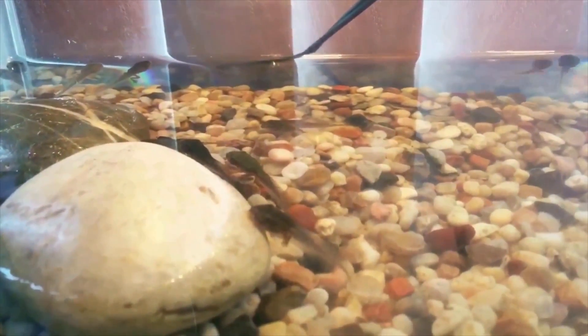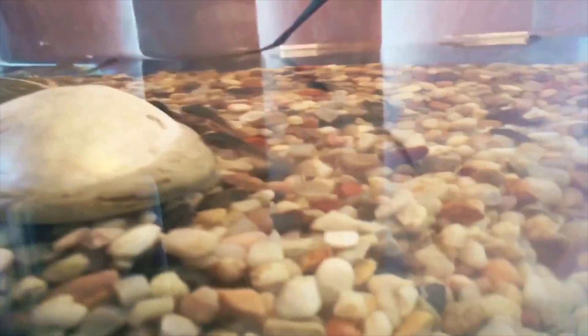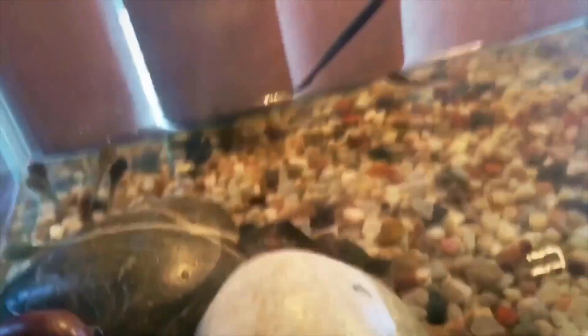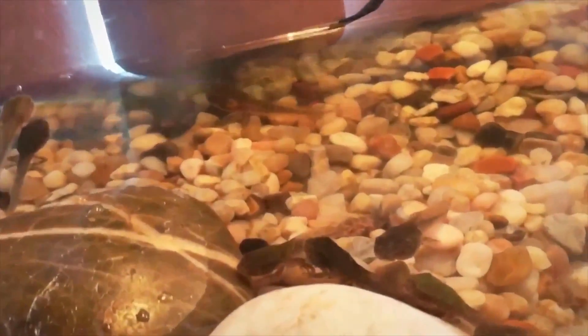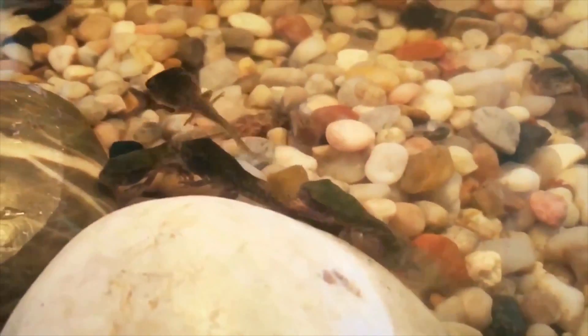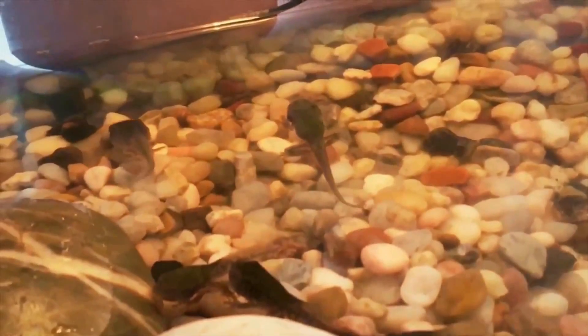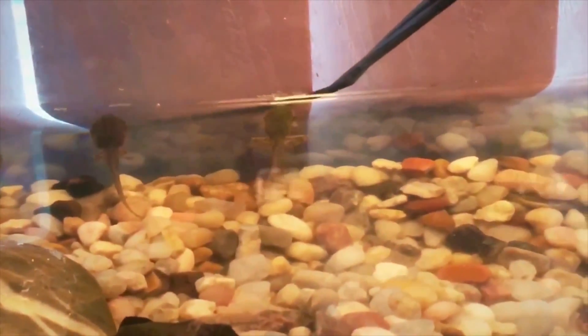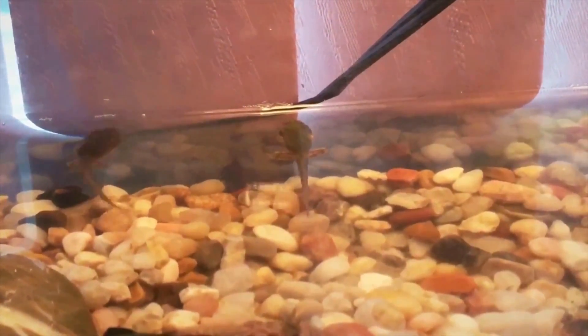It's June 11th. Just overnight we have more tadpoles with hands. Let me see if we can find one — one guy has only one arm out. You can see this little cluster, about three of them right here hovering by the rock. He has one arm out; look at the other one — it's starting to come out. These two got their hands overnight.